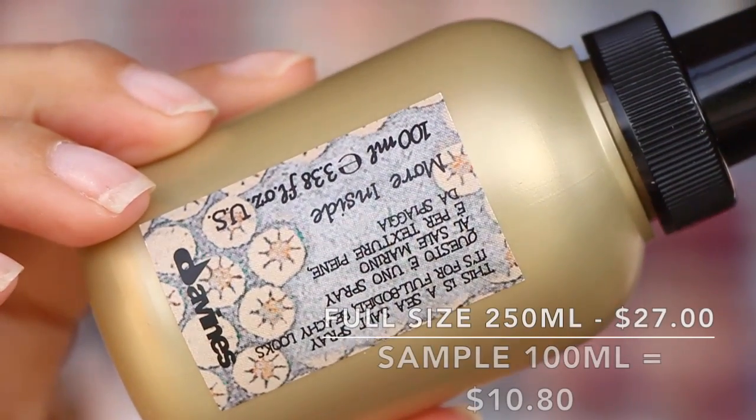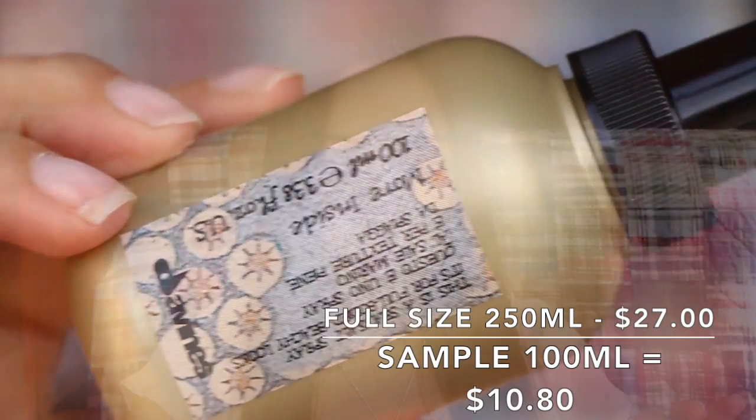I'm pretty sure it's a good box. Oh, it looks really nice already! So first thing in here — this is a sea salt spray. It is for full-bodied beachy looks, 100ml. It's from Davines. I'm afraid to mess up my hair right now because I have it straightened, but it's a really nice size bottle.